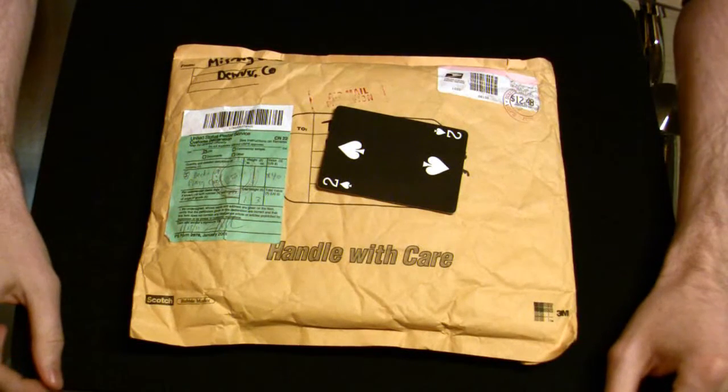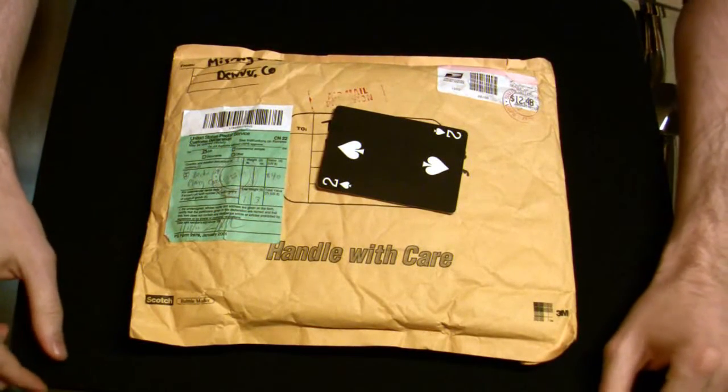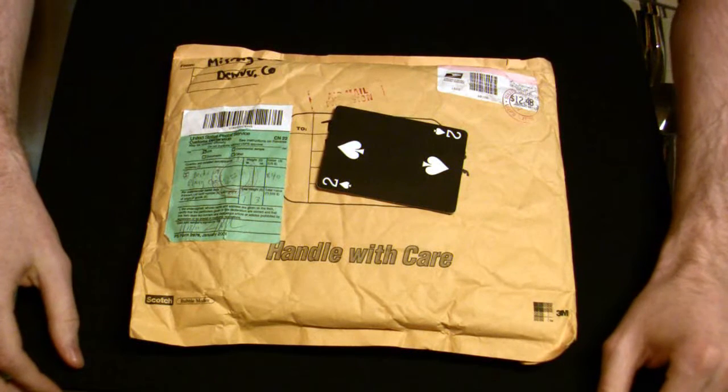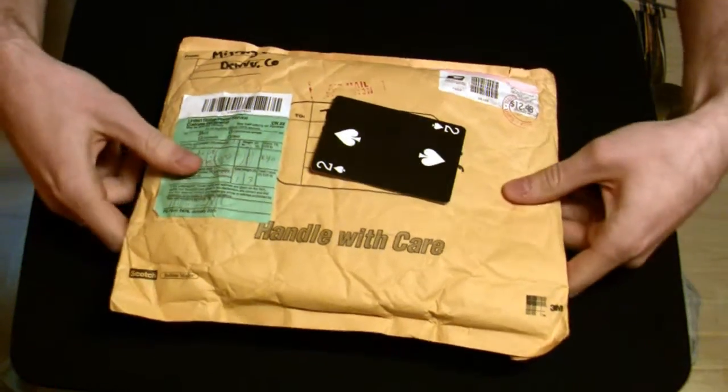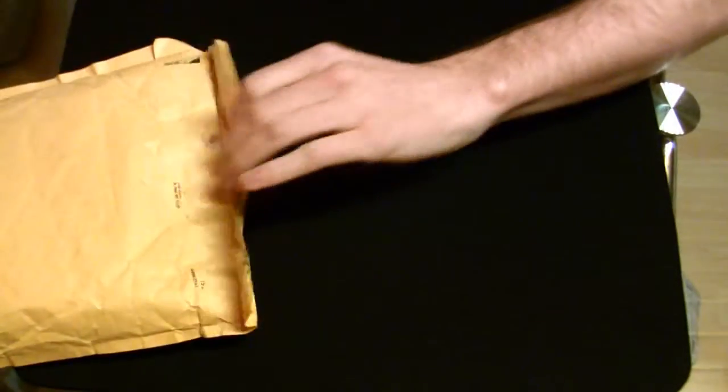Alright guys, I had some requests on doing a video when I get Mismac's package from his contest number 14. It was in the mail yesterday, so I thought I'd show it to you, show you what's inside.